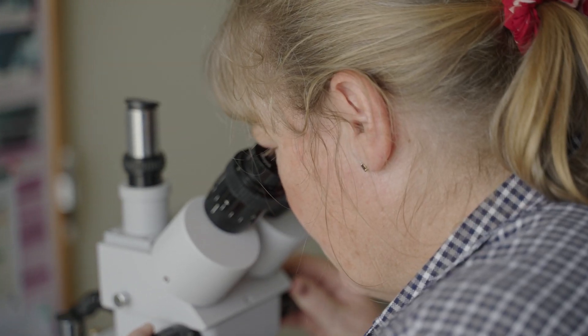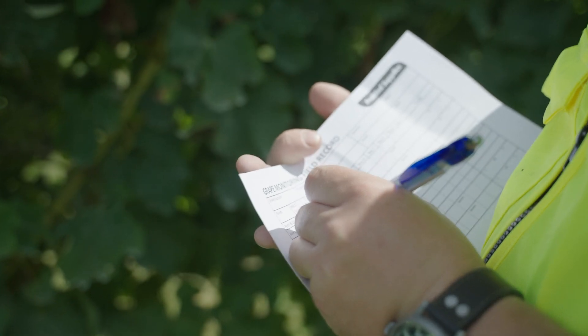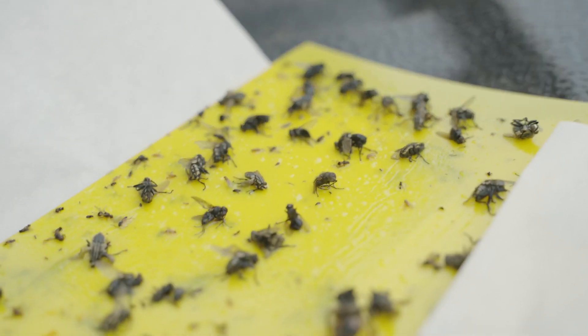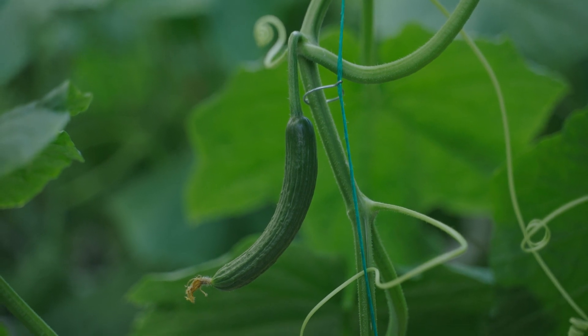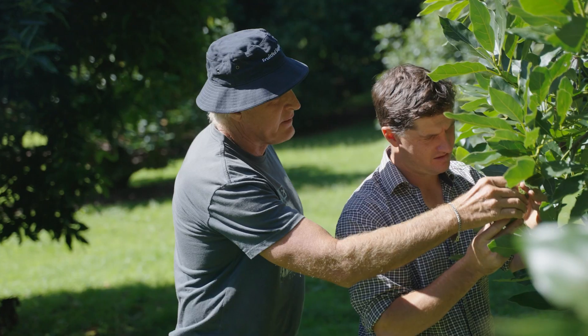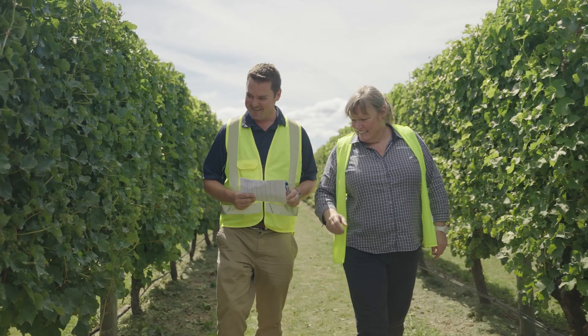My name is Anna Graham and I'm the Crop-Monitoring Manager for Fruit-Fed Supplies. I've been doing this role for just over a year. Our Crop-Monitoring team at Fruit-Fed Supplies does monitoring for pests and diseases in a range of crops, monitoring diseases throughout the year or during peak season for some crops. We also do yield assessments for some crops as well.